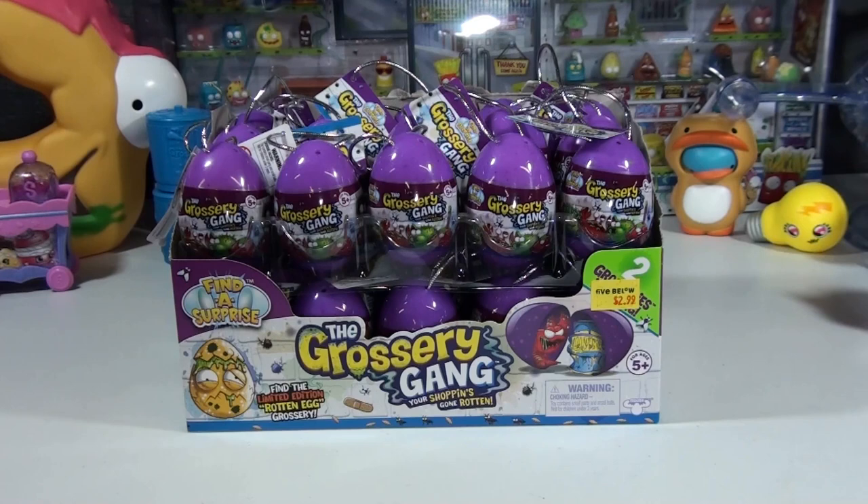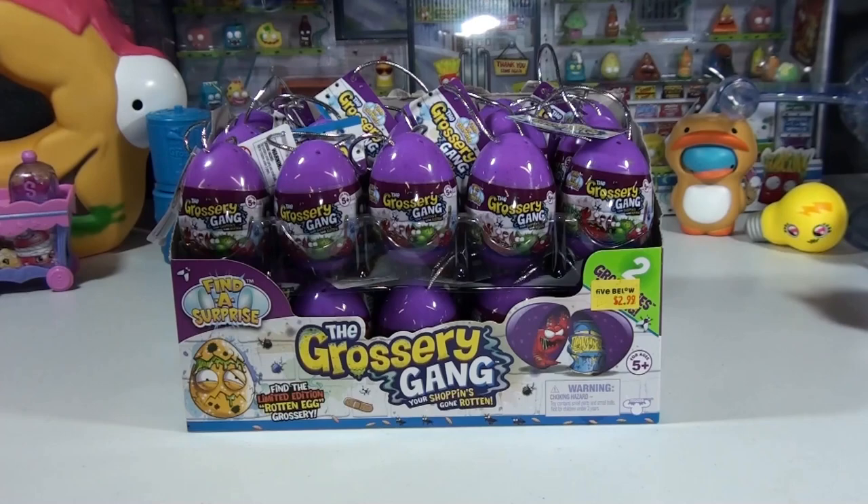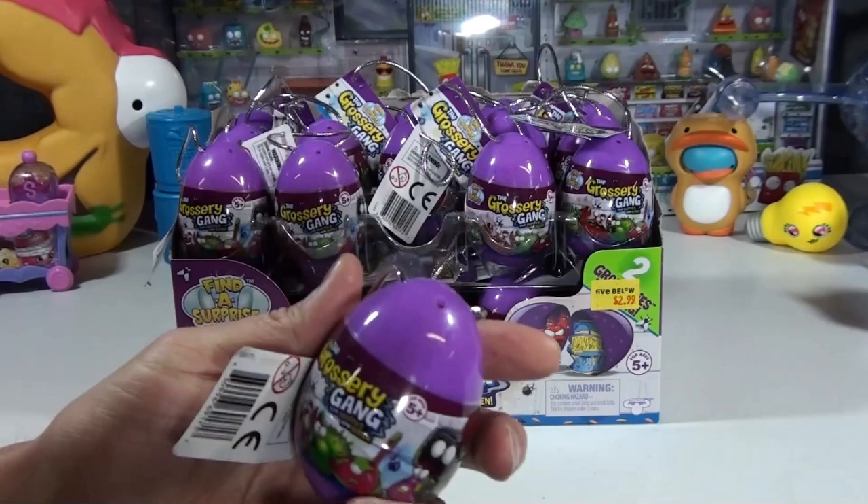We're one week away from our new house. But that's not keeping us from collecting stuff. We have today the brand new 2018 Grocery Gang Easter Eggs. We just found them today. We went up to Five Below — that's where you can get them at. Same price, $2.99 as usual.